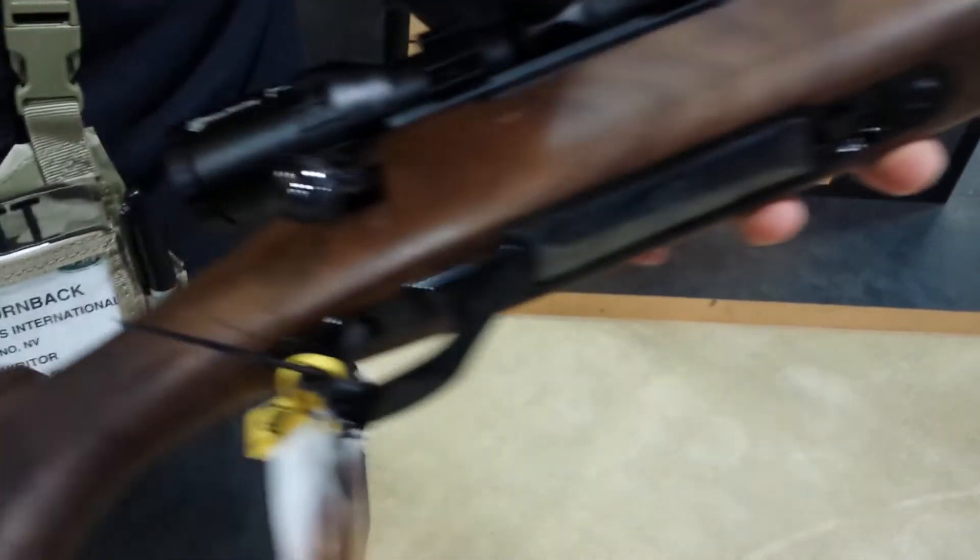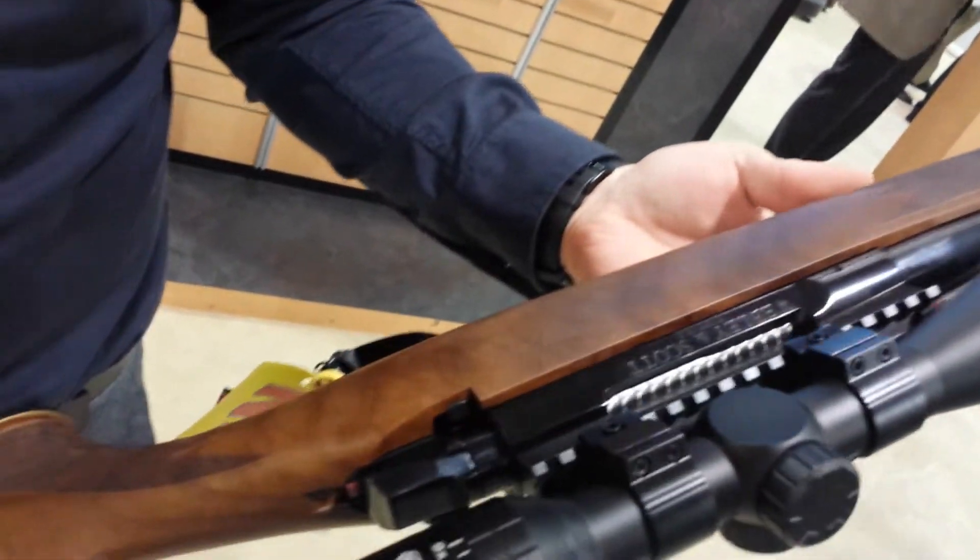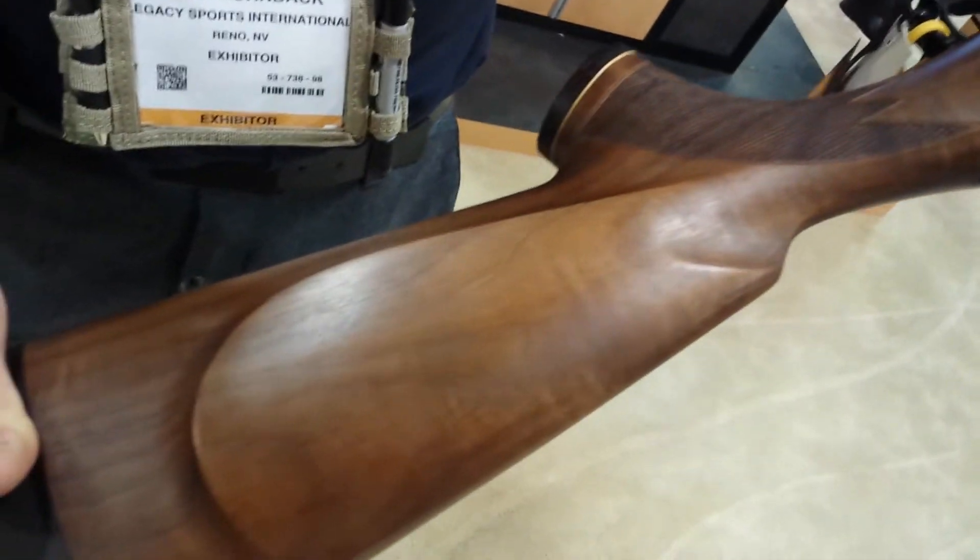It features a flush fit five round attachable box magazine. It's available as rifle only or with a scope package. And it has a beautiful Italian walnut stock with a cheek piece.